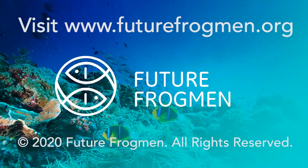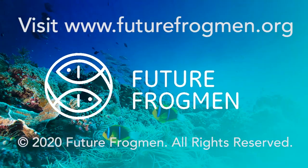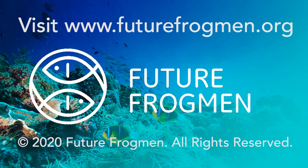Larissa, great job. Panelists, thank you so much. We've had so many amazing suggestions. Thanks for watching. For more information, visit our website at www.futurefrogman.org. Thank you.